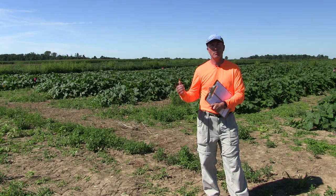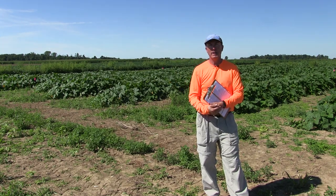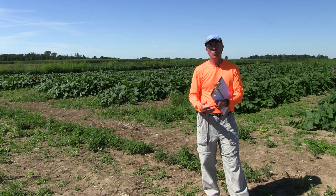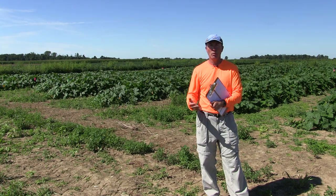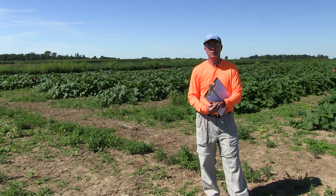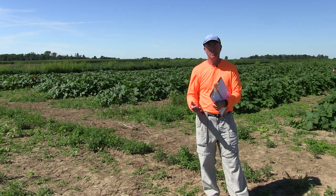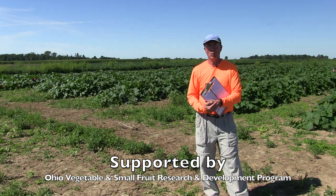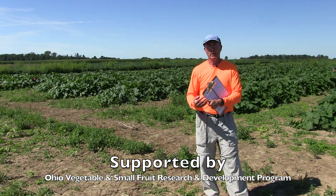So later this fall, I'll have a report on both this research study behind me and the on-farm trial in Cincinnati on the effect of the mustard cover crop versus no mustard cover crop with respect to the reduction of Plectosporium blight or Microdochium on pumpkin foliage or fruit. That pretty much wraps up the update for the mustard cover crop biofumigation project. And now we're going to go ahead and visit Tony Dobbles and talk about some weed management.